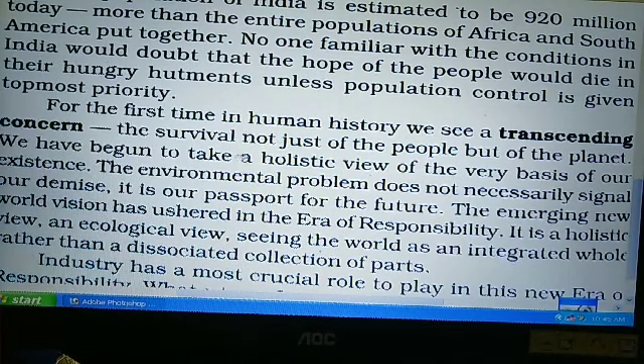This concerns the survival not just of the people but of the planet. We have begun to take a holistic view of the very basis of our existence.